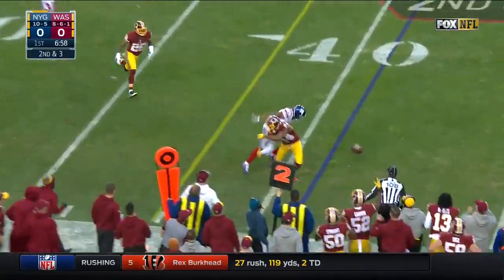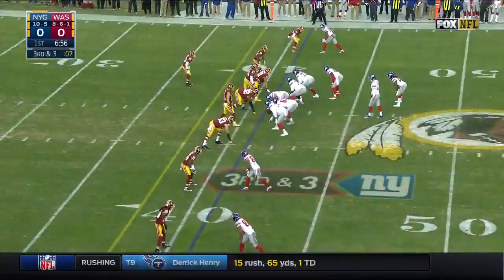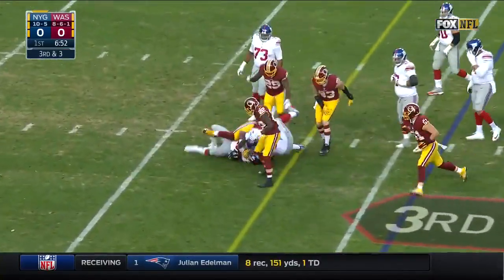Manning — that was nearly picked, and then Norman got hands to the face, no flag. Third down and three — Perkins picked it up.